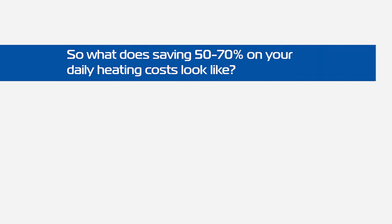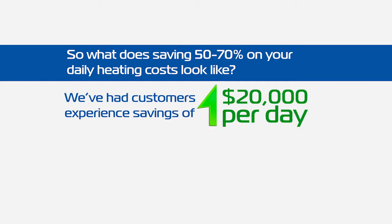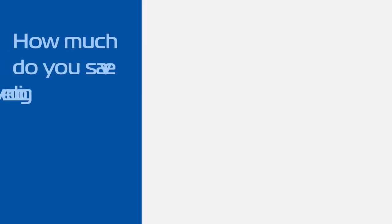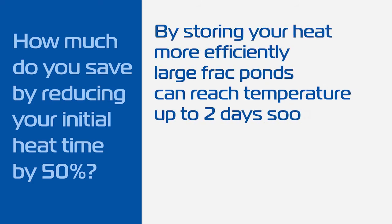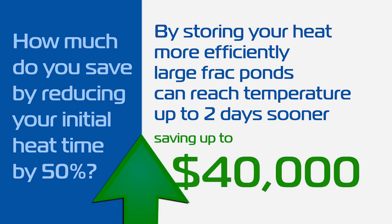So what does saving 50 to 70% on your daily heating costs look like? We have had customers experience savings of $20,000 per day, with one customer saving over $300,000 on one site. How much do you save by reducing your initial heat time by 50%? By storing your heat more efficiently, large frack ponds can reach temperatures up to two days sooner, with some customers saving up to $40,000.